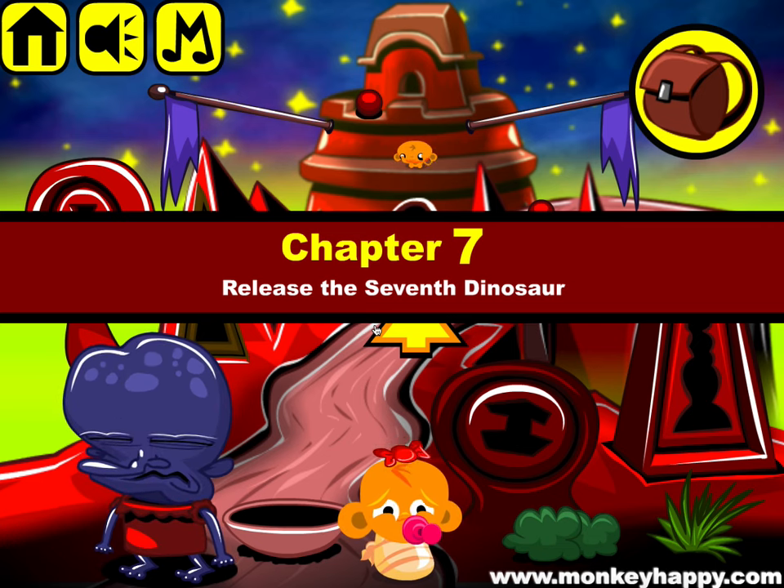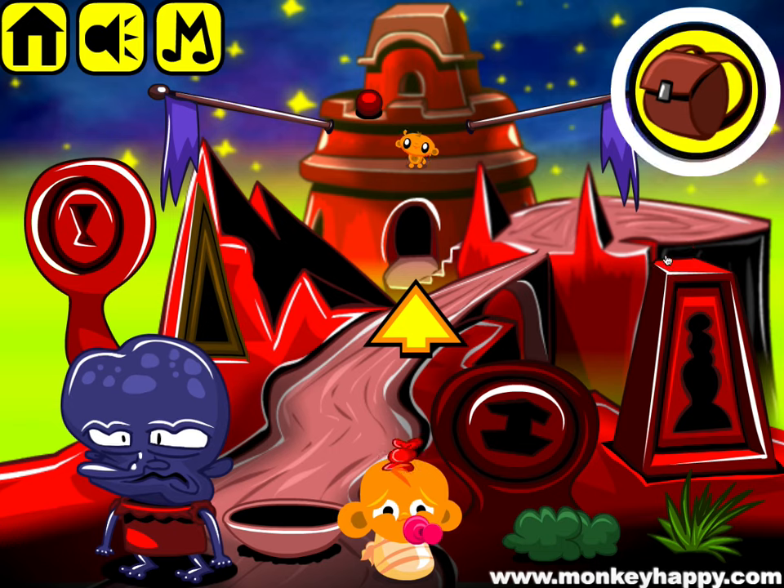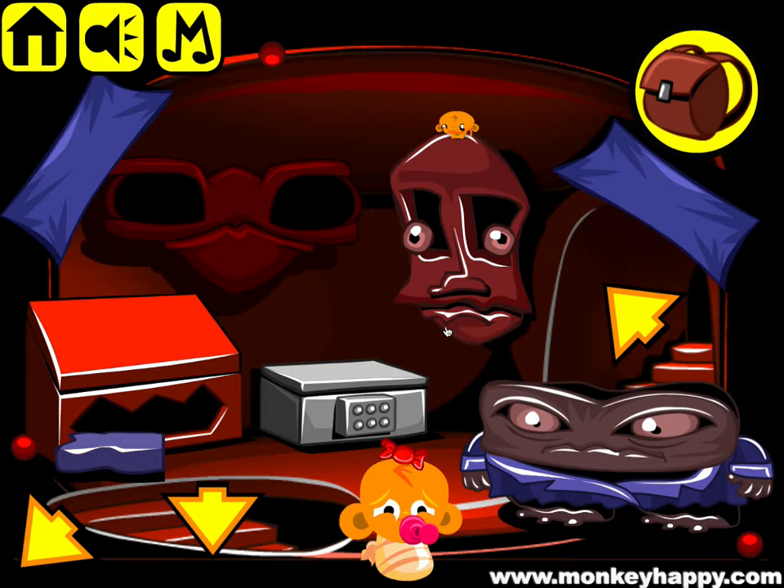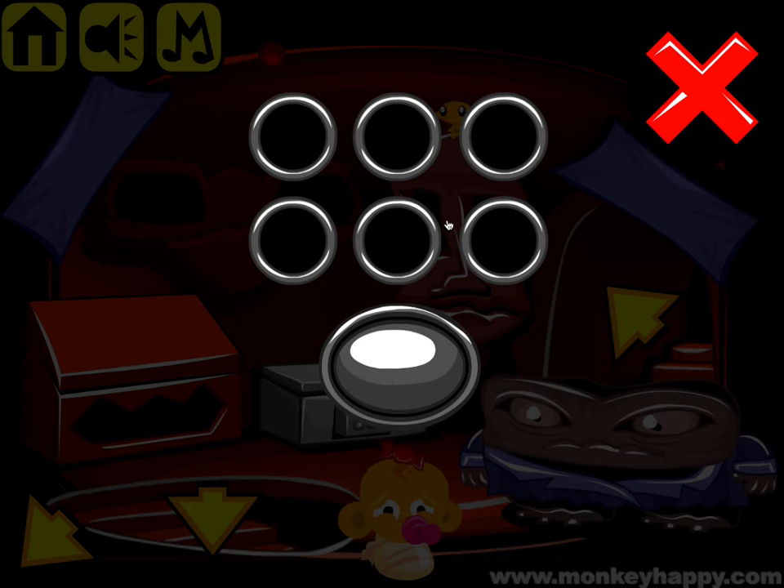Welcome to monkeyhappy.com stage 821. This is chapter 7 of dinosaurs — we release the 7th dinosaur in this one. Let's go ahead and pick up all the objects here.